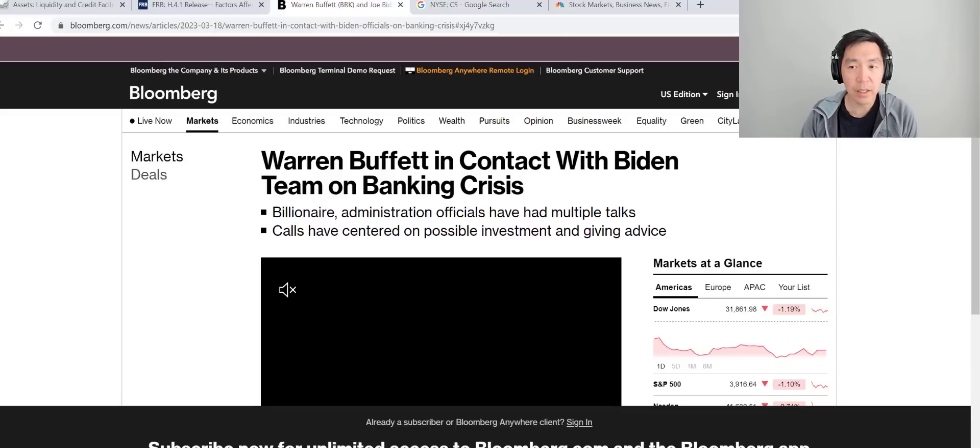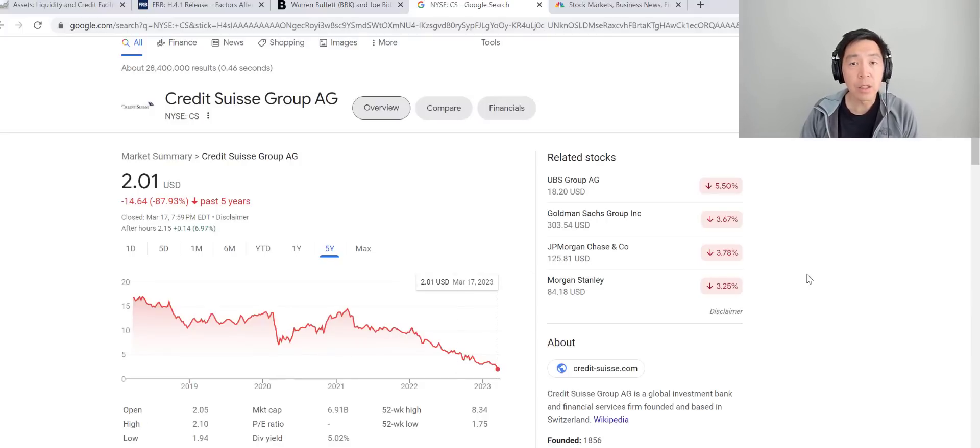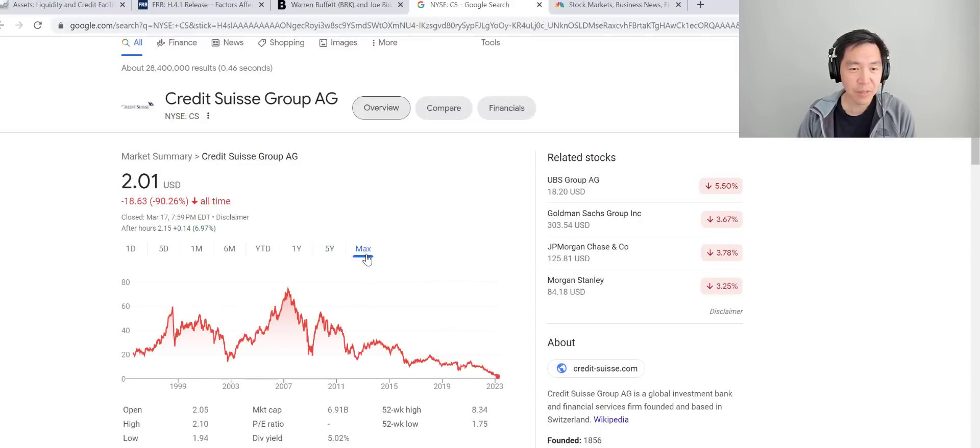I'm not as familiar with the European banking system, but from what I can see from Credit Suisse's stock chart, it was a bank that was having a hard time. Over the past year the stock was basically bleeding to two dollars. Zooming out, Credit Suisse was flying high during the heyday in 2007, right before the Great Financial Crisis, with the stock trading as high as $75 — and it just kind of slowly bled out. It seemed to be a troubled, fragile bank.